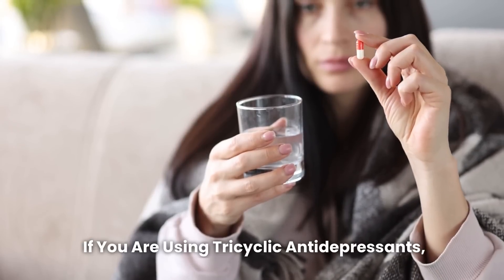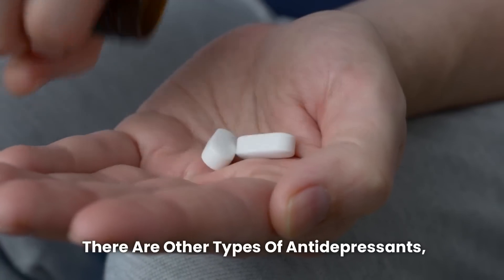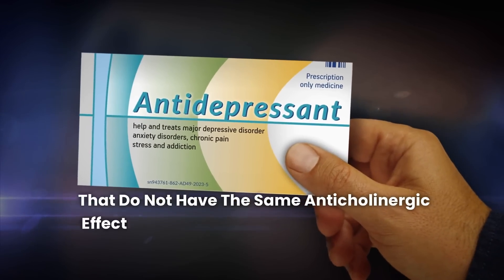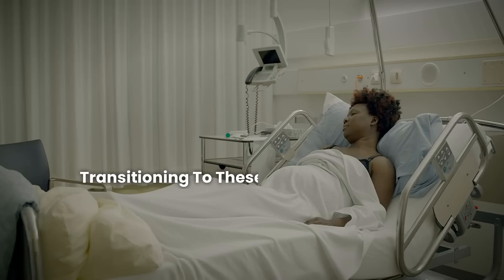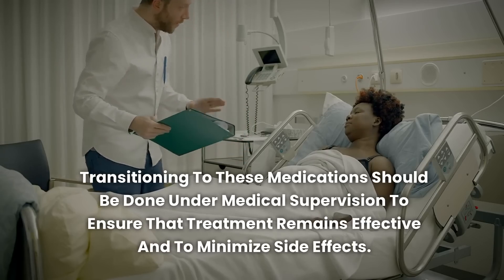If you are using tricyclic antidepressants, it is essential to discuss the potential risks with your doctor. There are other types of antidepressants, such as selective serotonin reuptake inhibitors, that do not have the same anticholinergic effects and may be safer options for some patients. Transitioning to these medications should be done under medical supervision to ensure that treatment remains effective and to minimize side effects.